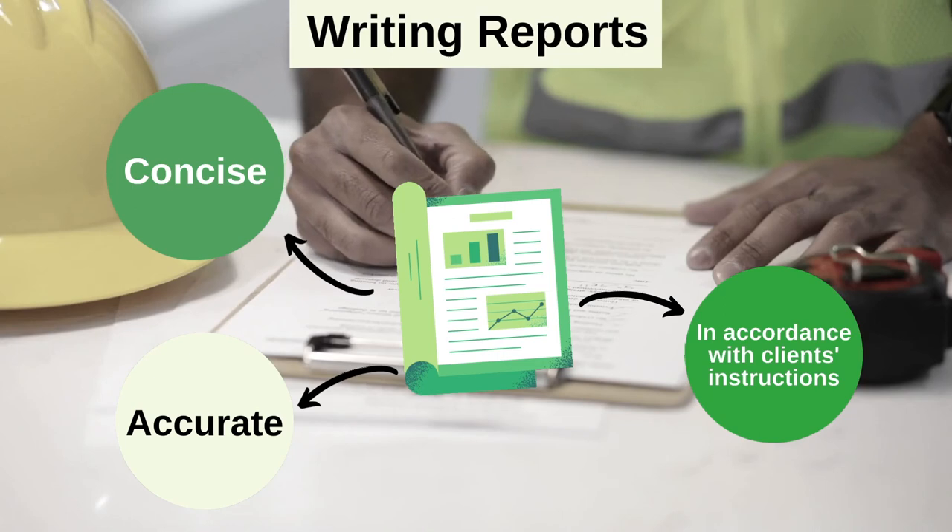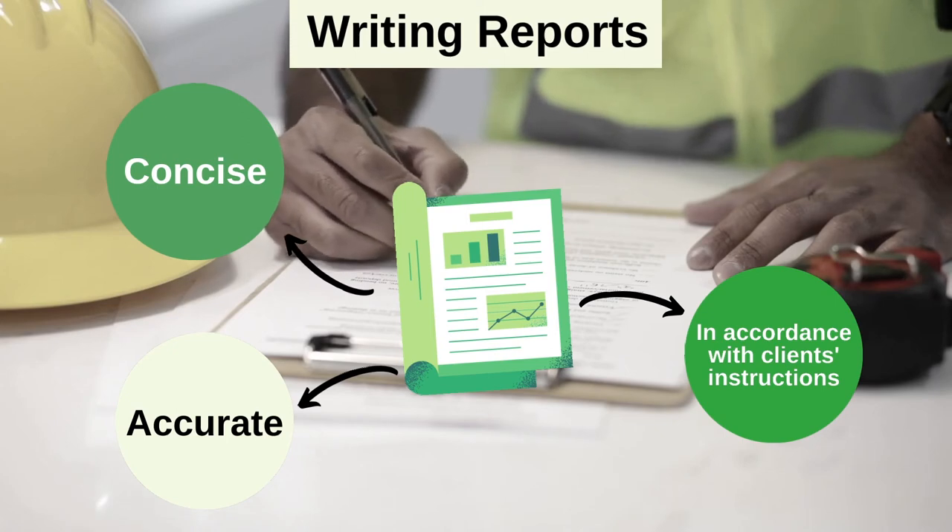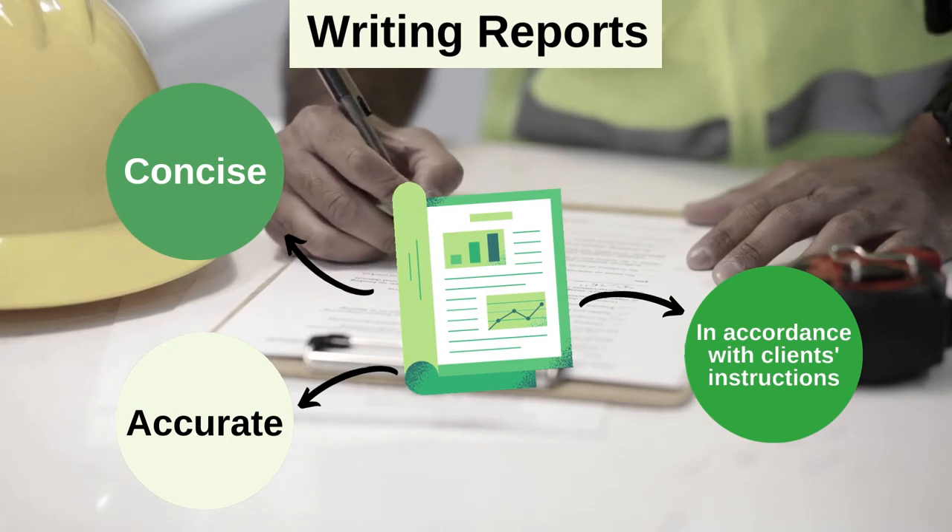After conducting the surveys, cargo surveyors must record and present the findings in a report. Ideally, a good report should be clear, concise, and accurate.